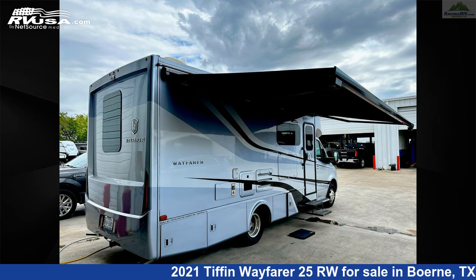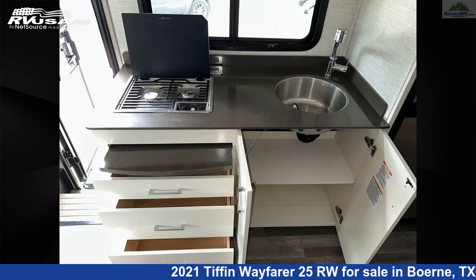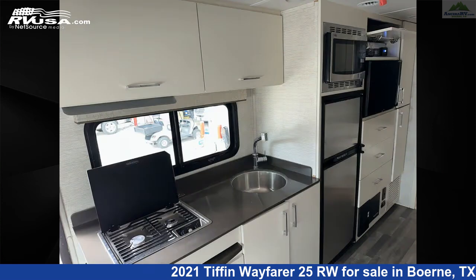This 2021 Tiffin Wayfarer 25RW is built on a Mercedes-Benz Sprinter 3500 chassis and is powered by a Mercedes-Benz engine. For more information and pricing on this unit, contact Ancira RV.